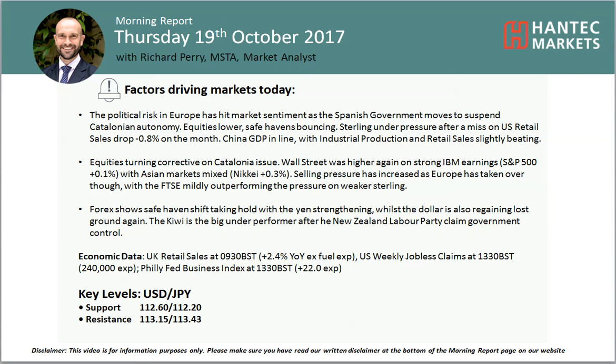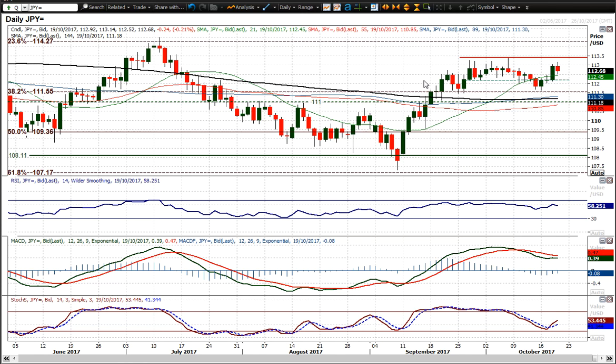Hi everyone and welcome back to my report analysis videos on Thursday 19th of October. With me Richard, Alistair, and we're looking at USDJPY, which has had a little bit of a messy look in the last day or so.